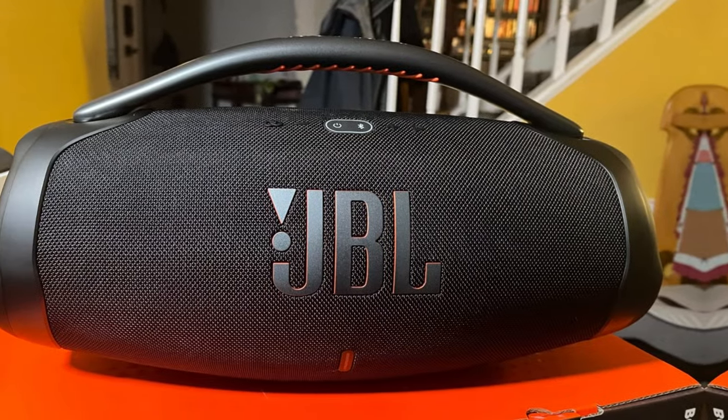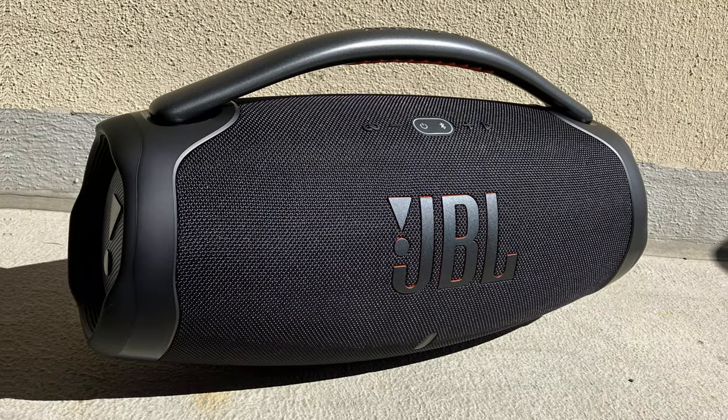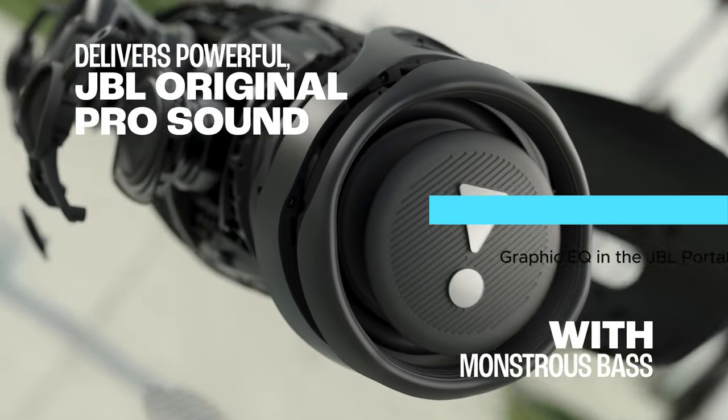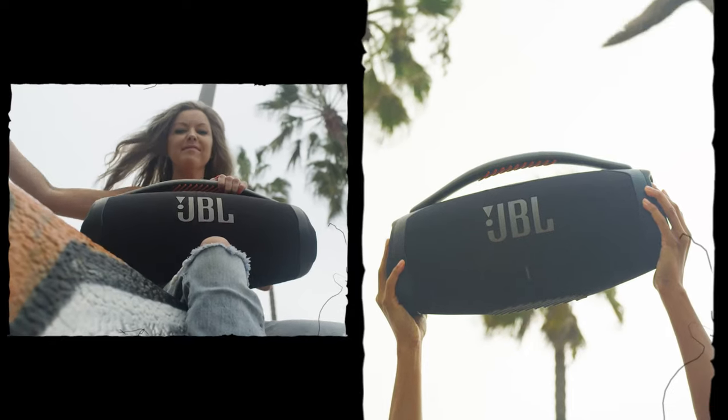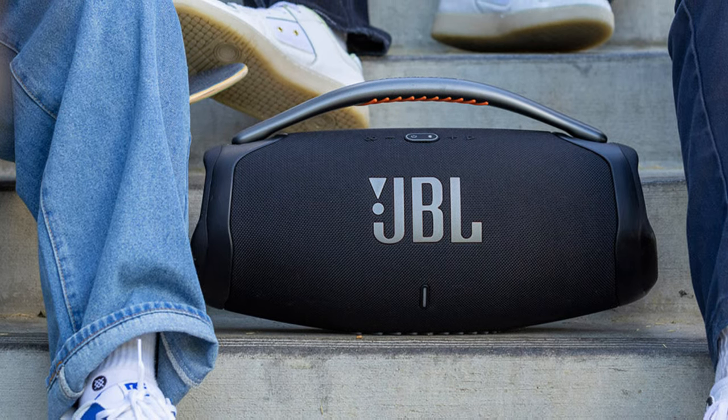The sound quality on this thing will blow you away. Music, podcasts, audiobooks — everything sounds crystal clear. Dialogue and vocals are sharp and easy to follow. Want more bass or a brighter treble? The graphic EQ in the JBL Portable app lets you tweak the sound to your liking. It also cranks up the volume without distorting, so outdoor gatherings won't be a problem.